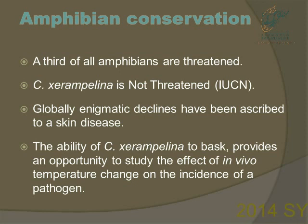A third of all amphibians are already threatened, but Chiromantis is not, according to the IUCN. The declines are linked to a skin disease. The ability for Chiromantis to bask in the sun provides an opportunity to study the in vivo effects of temperature change on pathogen prevalence.